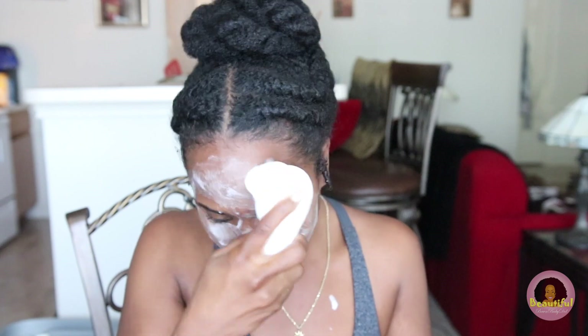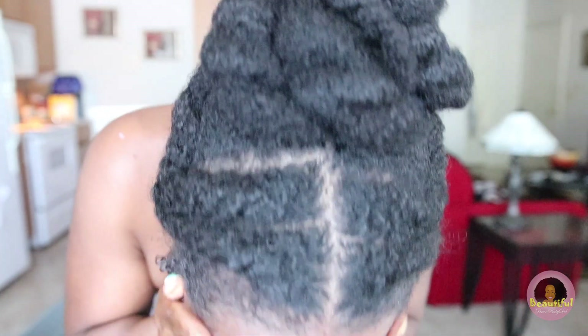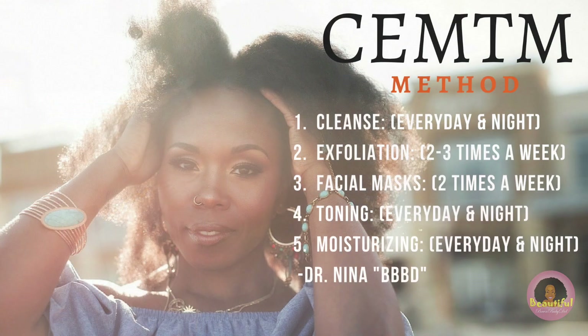I start by adding enough cleanser to the brush and dampening my face to prepare it for brushing. I move the brush in small, gentle strokes, starting at the bottom of my face first because I have normal-to-oily combination skin and tend to get hormonal breakouts in that area. I also move up to the forehead and T-zone. When I rinse off, I rinse upward to avoid sagging skin and prevent wrinkles and fine lines. Then I pat dry with a paper towel, which houses less bacteria than regular towels.